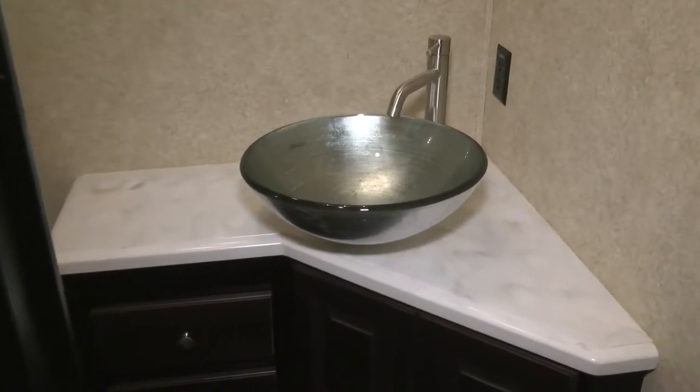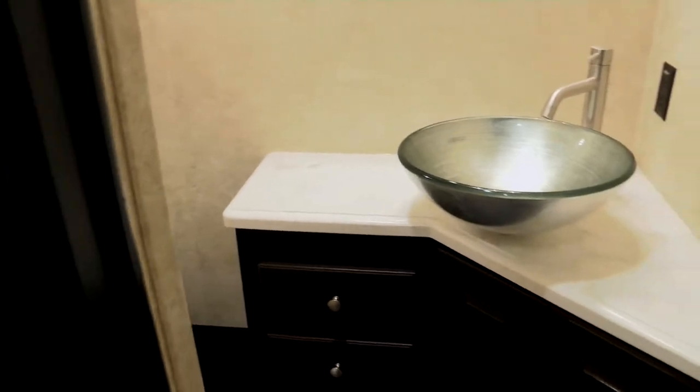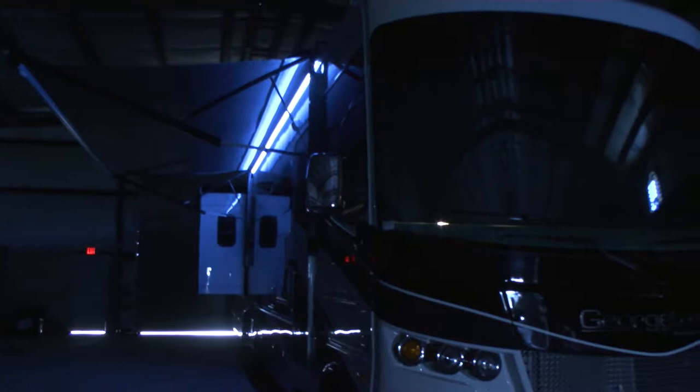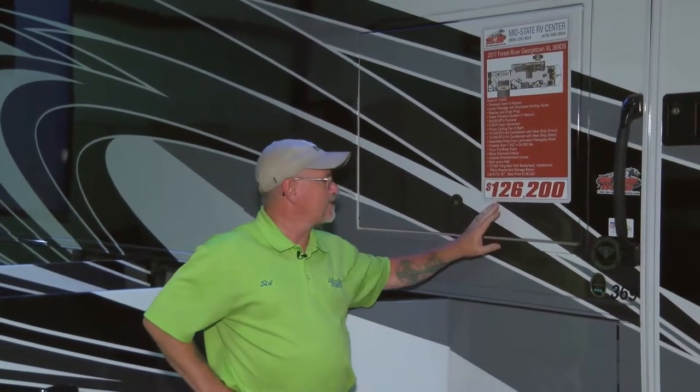If you have guests, there's a half bath so they don't have to use the master bath. In the back you'll enjoy a king-size bed and a luxurious master bath with a corner shower and his-and-her sinks. Thank you for touring this Georgetown Black Diamond Edition — come out and see us. This coach originally listed for $174,157 and is now on sale for $126,200. Come on out; this coach needs to find a home.